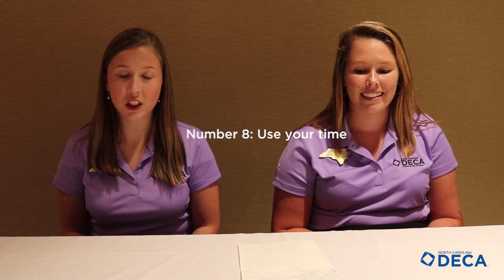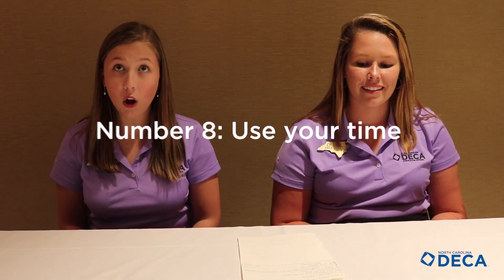Number eight, use your time efficiently. You don't want to spend all of it on just your intro. You want to make sure that you take all your time and use it to the best of your ability.